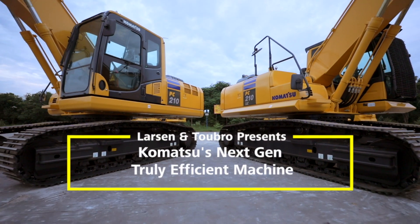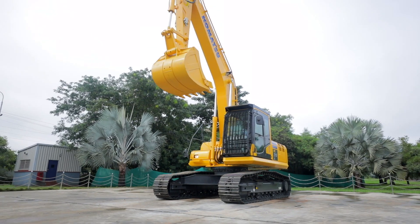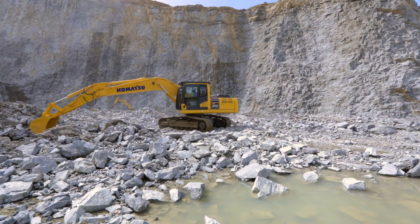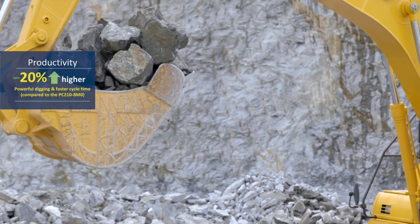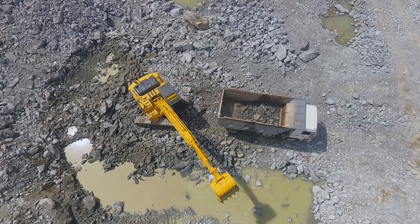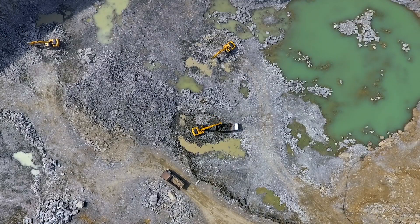Introducing the all-new Komatsu PC-210-10M0 Hydraulic Excavator — a truly efficient machine in its class. The PC-210-10M0 is 20% more productive and 20% more fuel efficient. What's more, these are achieved by offering unmatched reliability, durability and versatility in a wide range of applications.